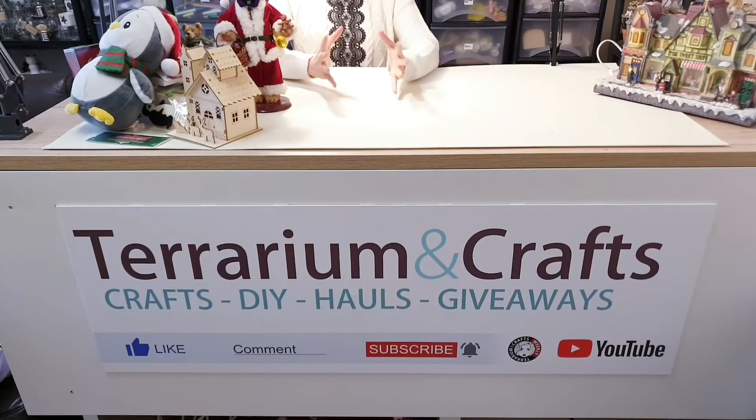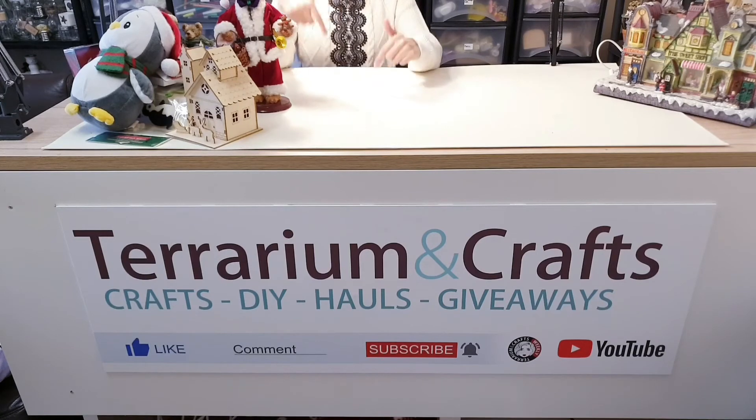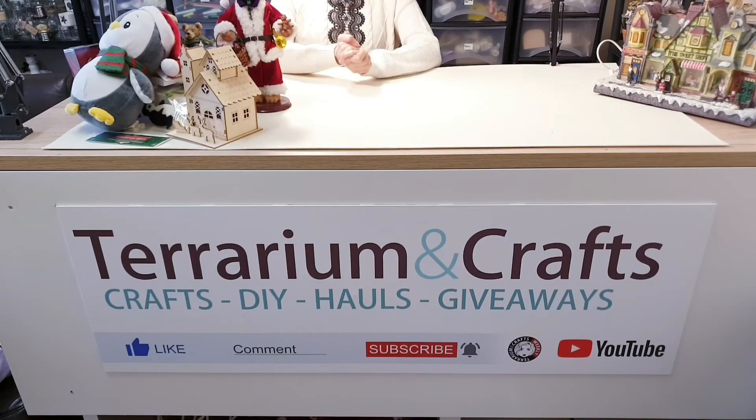If you have enjoyed this video, don't forget to give me a thumbs up, make sure you are subscribed, and let me know what you think in the comments below. That's it from me for now — I'll see you in the next video. Take care of yourselves and bye for now!